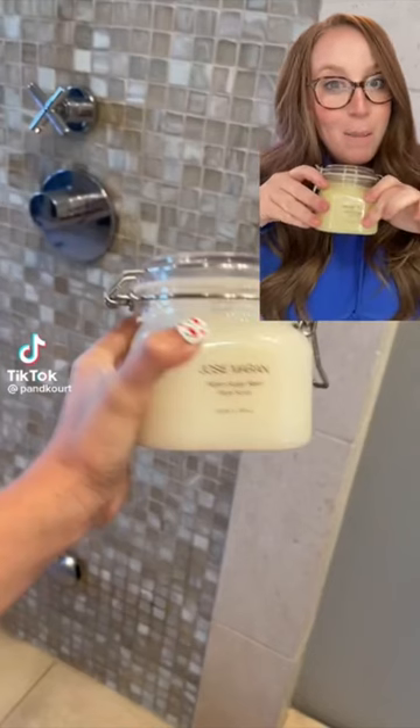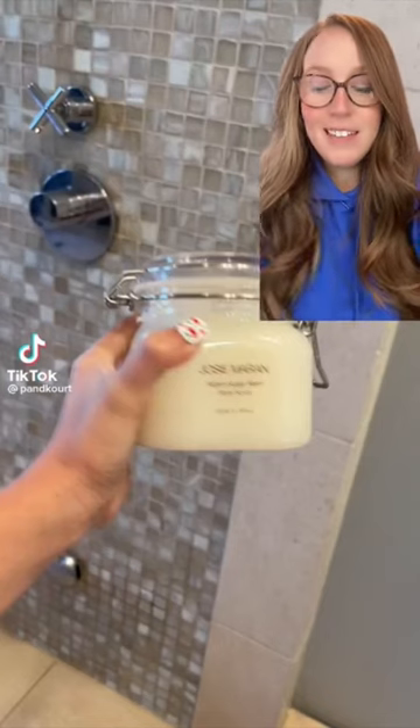Here we've got the Argan Sugarbomb Body Scrub, one of my personal favorites. This is an 11 out of 10 — it leaves your skin feeling so soft.